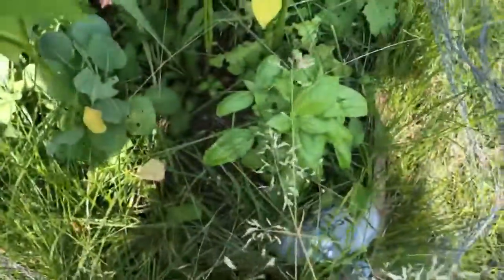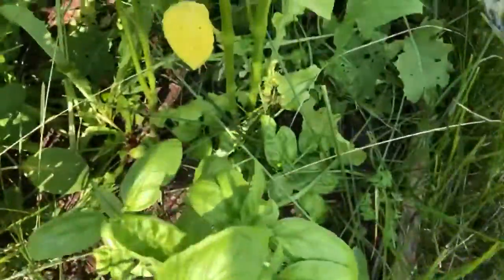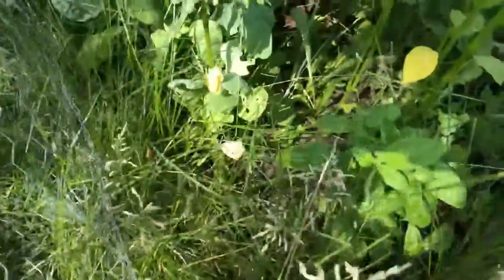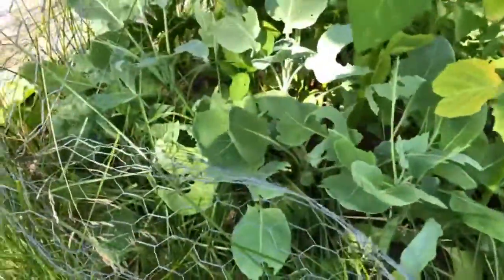These are the tomatillos. The basil I cut back — they ate a bunch of it recently so it's growing back nicely, which is great. The little ones down below haven't grown as much as the other plant that I purchased.